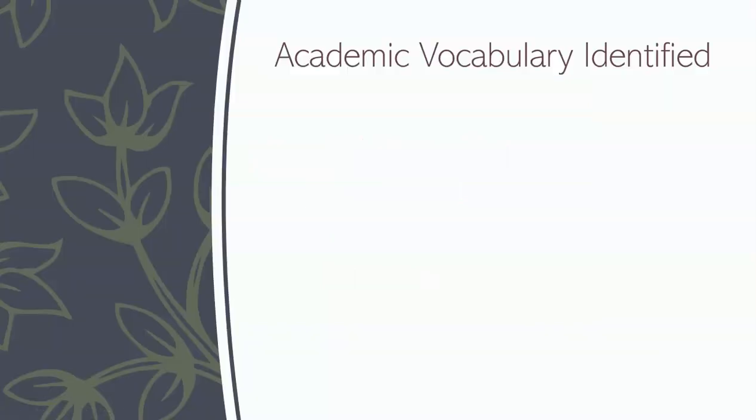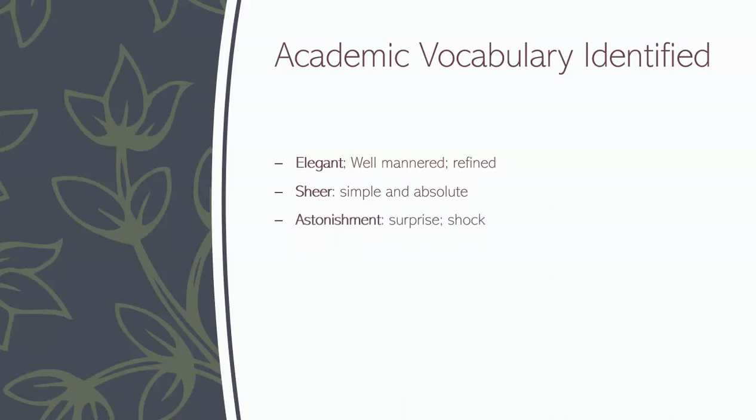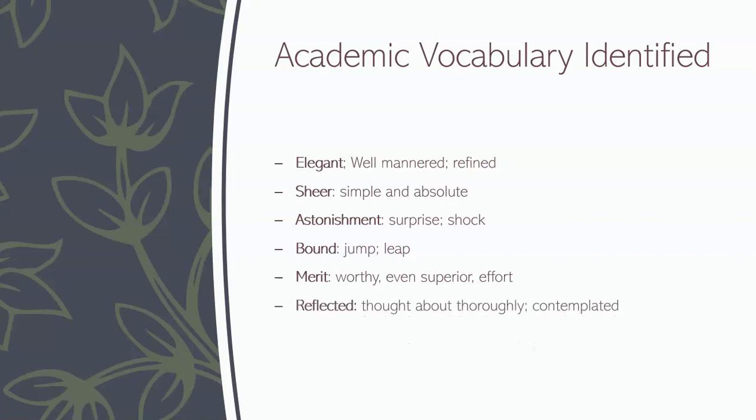Let's get started with the academic vocabulary that we've already identified. Elegant means well-mannered and refined. Sheer is simple and absolute. Astonishment is surprise or shock. Bound is to jump or leap. Merit means worthy, even superior effort. And reflected means thought about thoroughly — contemplated.